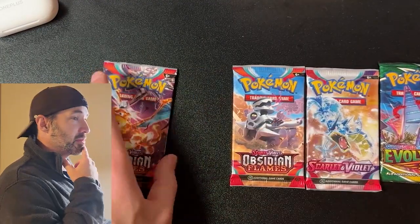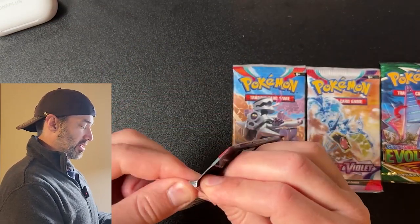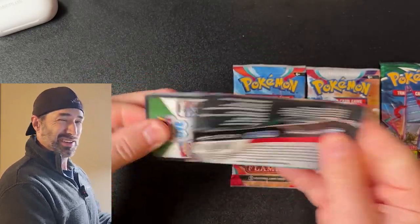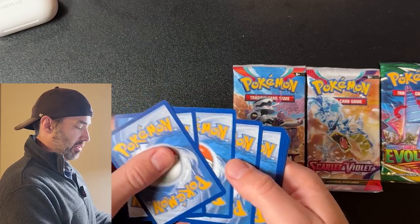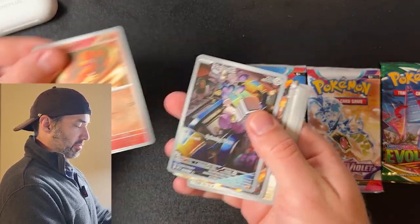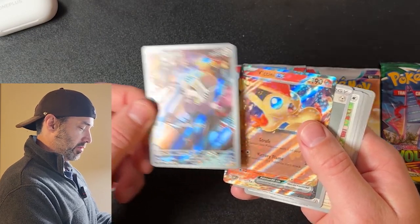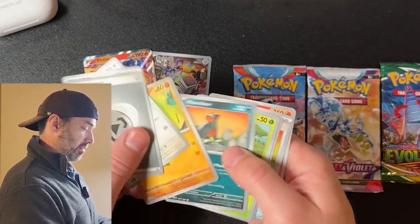Might as well start with Obsidian Flames and see what we get. I'm gonna save Evolving Skies for last this time because I want you guys to watch the whole video. Also I want you to like and subscribe and show me some love, guys — I love you guys and you gotta love me too. We got a Vroom Illustration Rare and a Victini EX. Okay, that was a nice start.